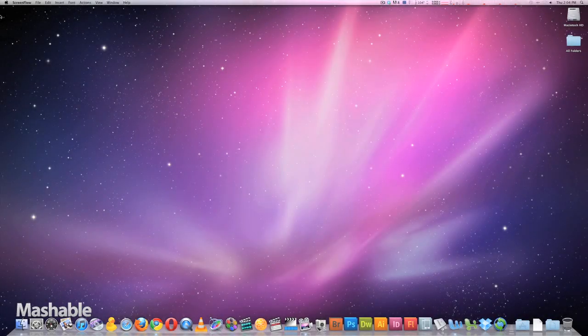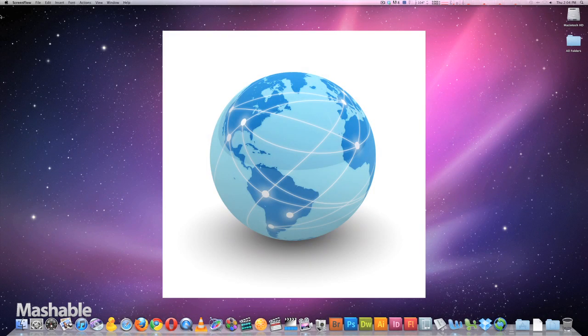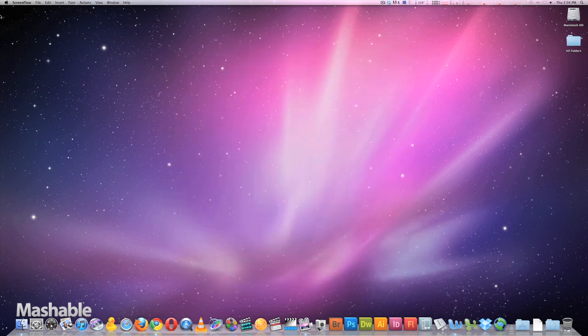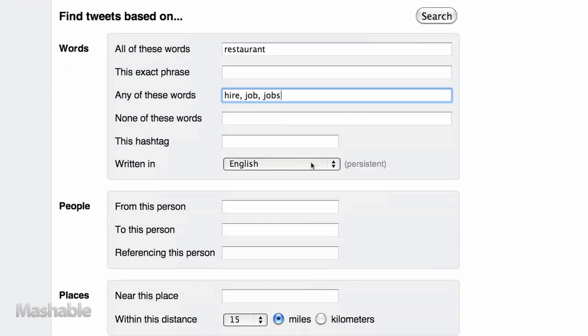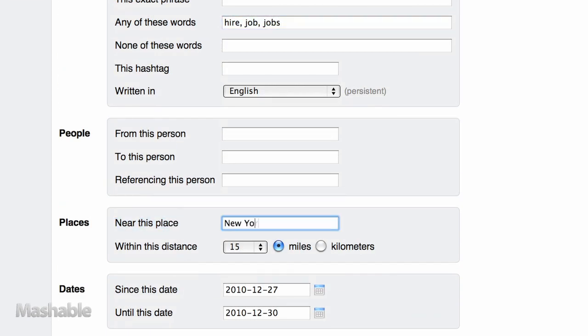Finally, you can look for specific jobs in your part of the world by using the Places feature. Let's say you live in New York and want a job in the restaurant industry. We'll type 'Restaurants' into the All column and put the words 'Hire', 'Job', and 'Jobs' into the Any column. I'll pick a 10-mile radius to search from, and now let's see what comes up.